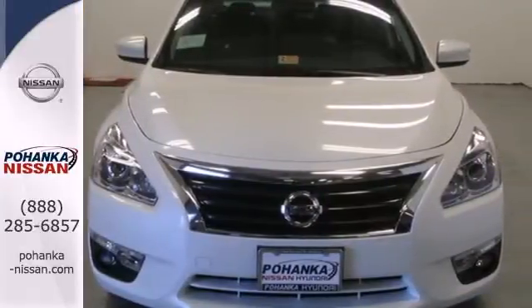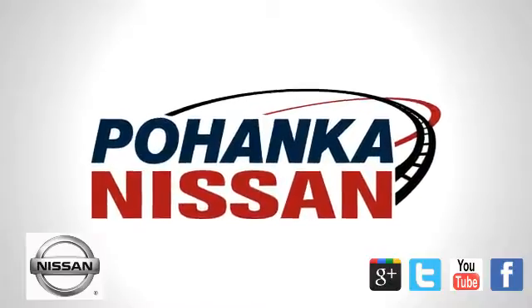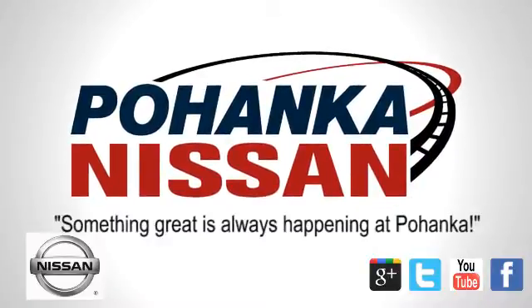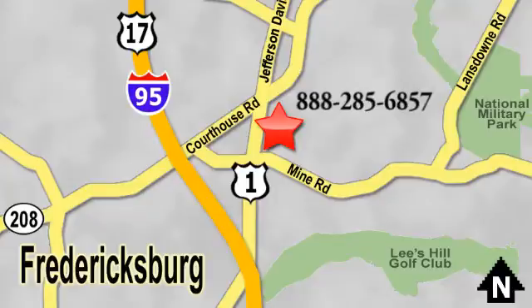Check it out today. Welcome to Pohanka Nissan in Fredericksburg. Something great is always happening at Pohanka, located on Route 1 in Fredericksburg, Virginia.